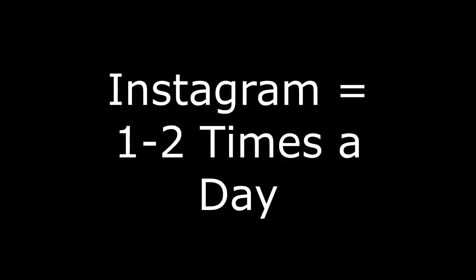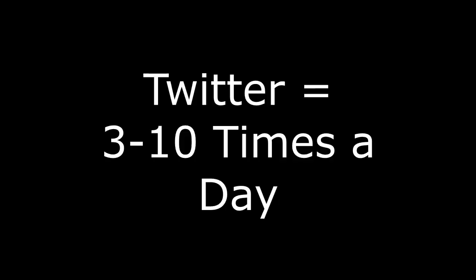For YouTube, about two videos a week is that sweet spot if you're building up a YouTube channel. And when it comes to Twitter, you can post up to 10 times a day because it's a fast-moving site — when you post, the next post keeps going. So about 10 times a day on Twitter is a good amount.